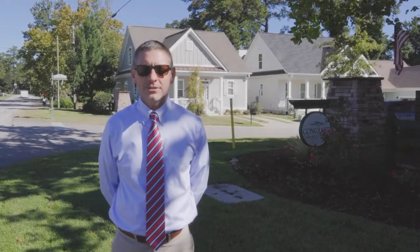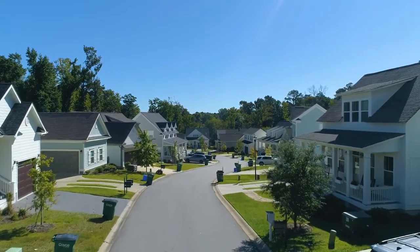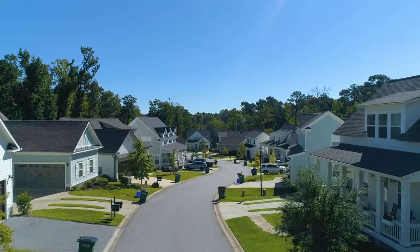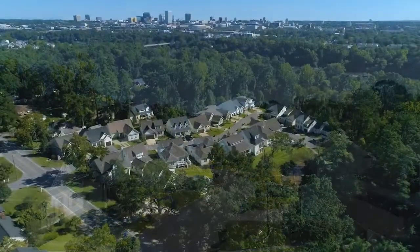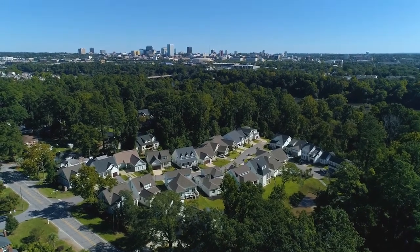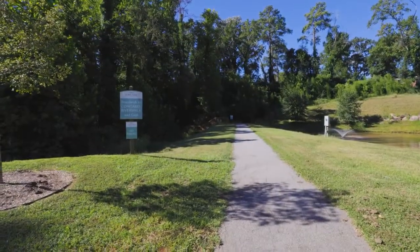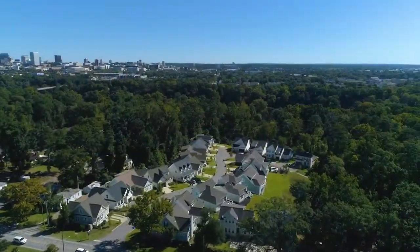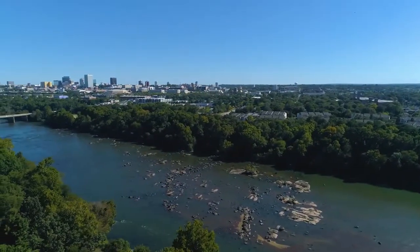While we're on new construction, let's take a quick look at Congaree Bluff, one of Cayce's newest communities. Custom-built homes by Lady Street Builders, Congaree Bluff screams low-country charm and character. This community features floor plans that include the primary suite on the main level, elegant kitchens with high-end appliances, large bathrooms, dual vanities, and bigger closets. Congaree Bluff homeowners enjoy their private neighborhood access to the Riverwalk. Price tag: low 400s to mid 500s.